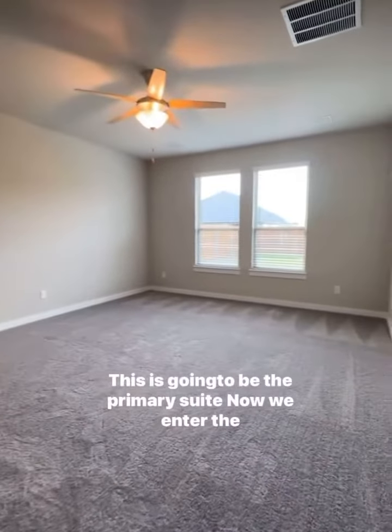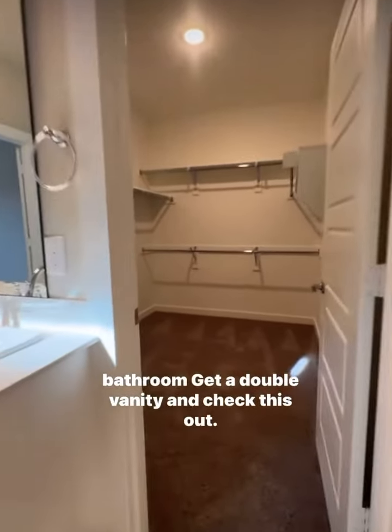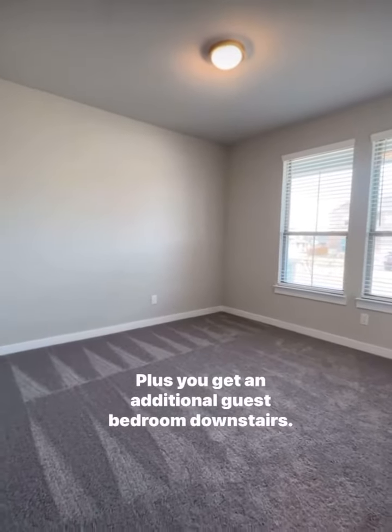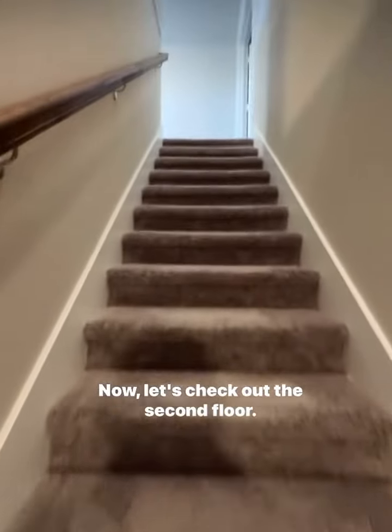This is going to be the primary suite. Now we enter the bathroom — you get a double vanity, and check this out: a massive walk-in closet and a nice-sized walk-in shower.